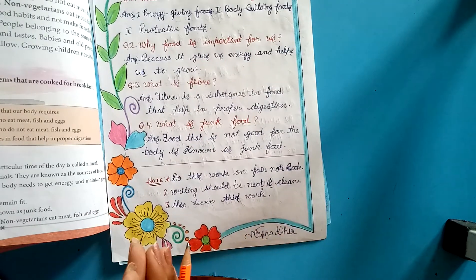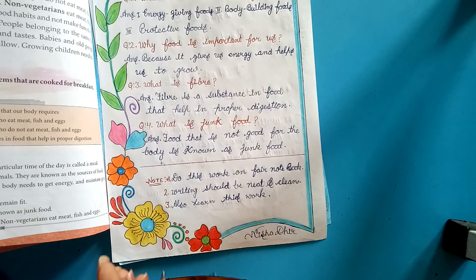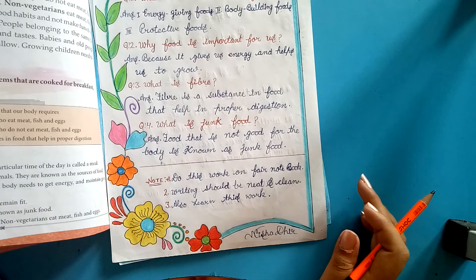Learn these words with spelling and do practice in your rough notebook. Thank you. Have a nice day.